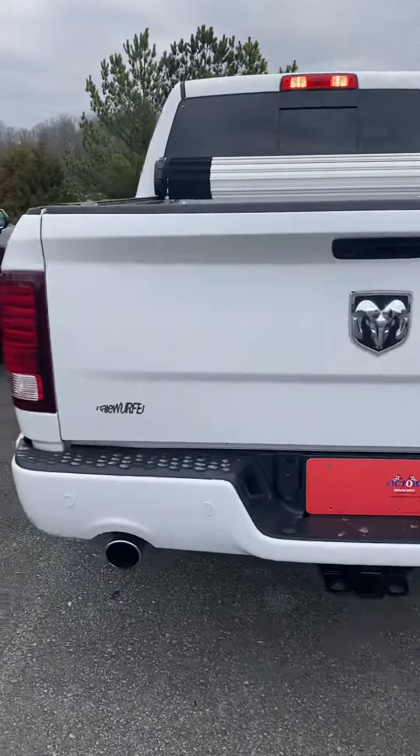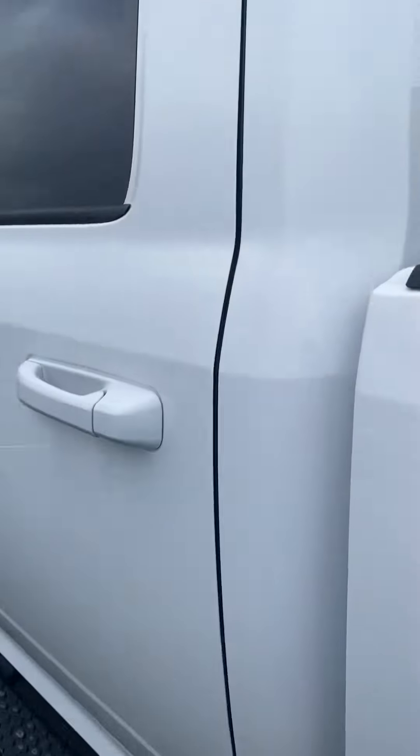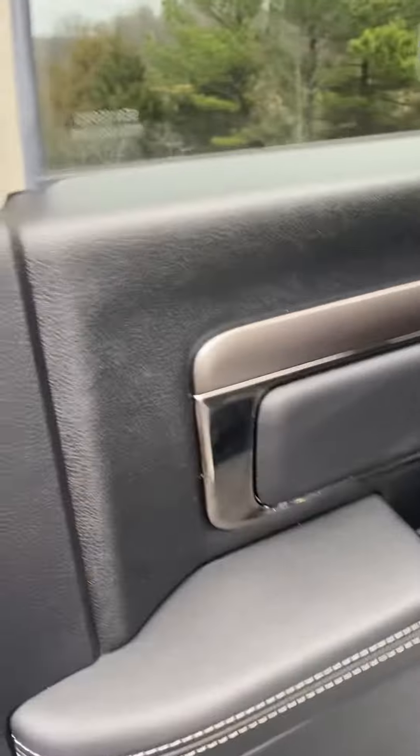Hi, this is Ashley of Victory Nissan and this is the 2016 Dodge Ram that you've heard about. Just going to take a quick look inside.